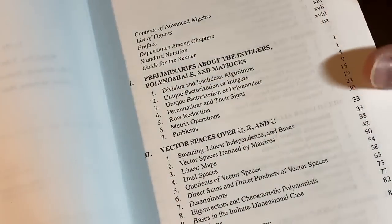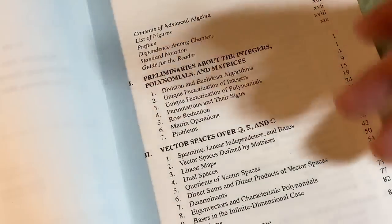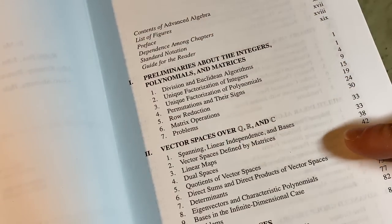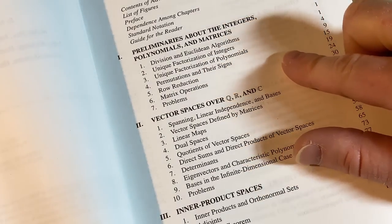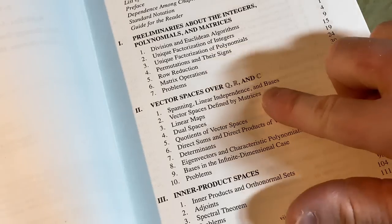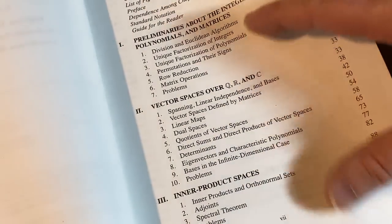Let's look at the contents and take a closer look at this book. Maybe I can show you some abstract algebra — hopefully you can understand some of the stuff in this video. Let's go through the contents quickly and then get into the mathematics. So it starts with preliminaries about the integers, polynomials, and matrices, then vector spaces over Q, R, and C — those are the rationals, real numbers, and complex numbers. This is like linear algebra stuff.